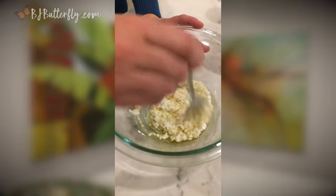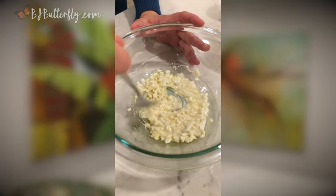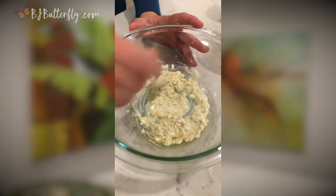The secret of this concoction is the chemical reaction between the sulfur protein in the cottage cheese and the flaxseed oil. This process makes the oil water-soluble and easier to digest, yielding its cancer-fighting properties.